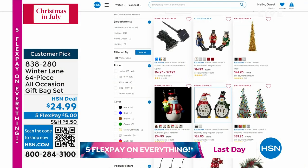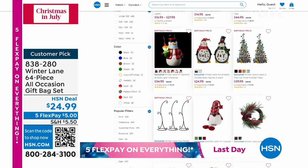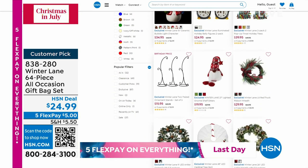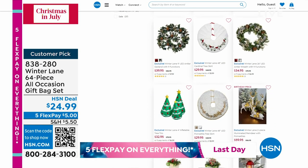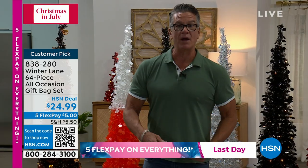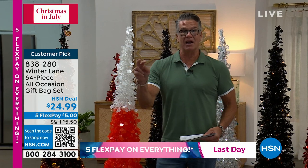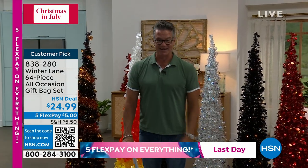We've got a lot of cool stuff coming up on hsn.com — all kinds of great holiday things you can order. Do it now, and then all you have to do is buy gifts at Christmas. You don't have to worry about your decor. We've got a great quick buy coming up, then Ellen Bonner joins me with some other great stuff as we continue Christmas in July.